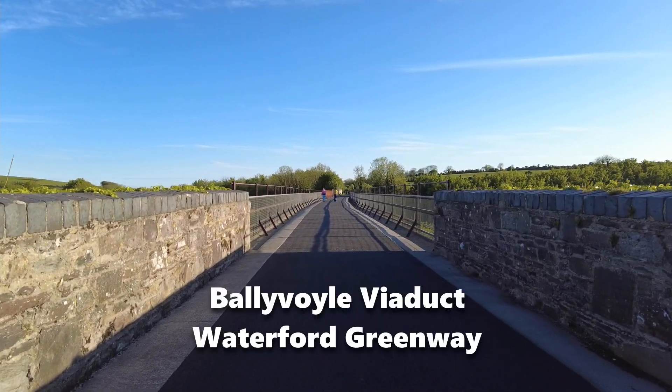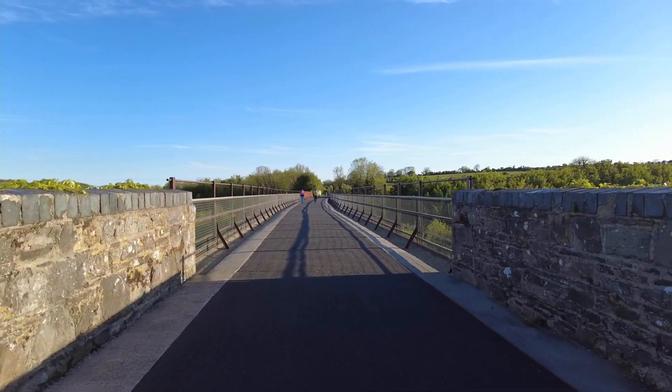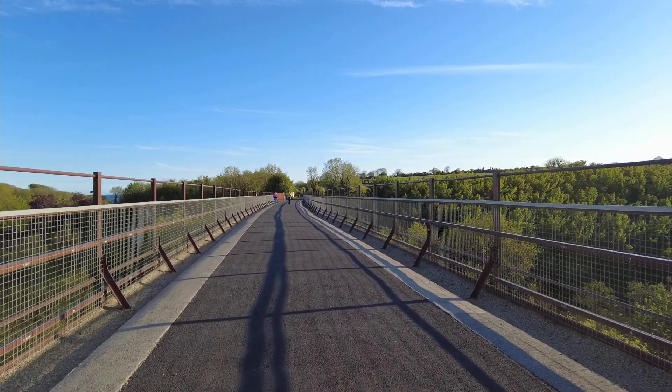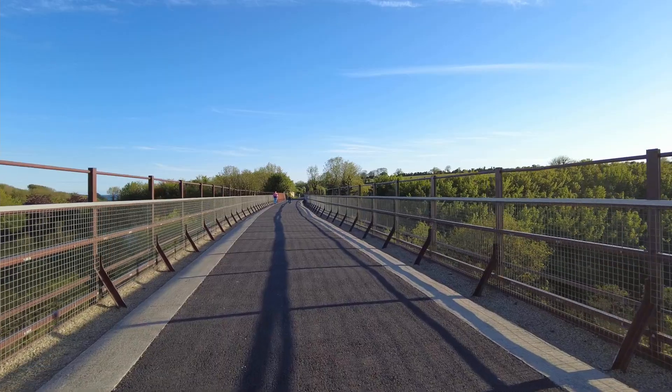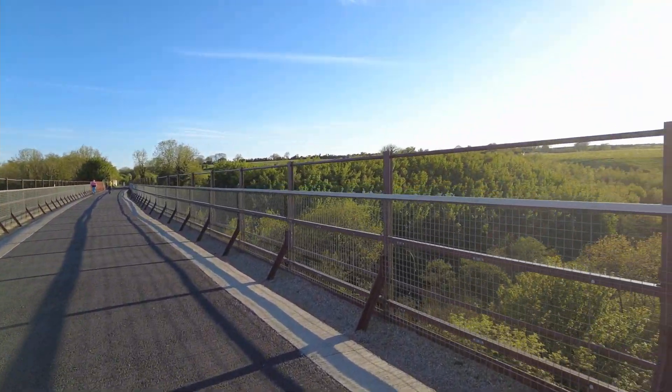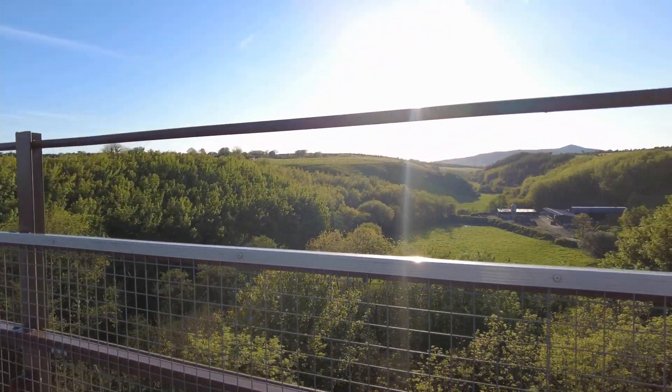Now we've reached this part of the journey — the end of the Waterford Greenway along the Copper Coast, and it's actually the viaduct, which I drove past a little bit earlier. I could see it from the road and was trying to work out how to get to it, but Google Maps was a saviour this time. Let's check out the views on either side — we're in the golden hour now.